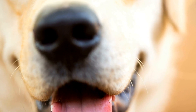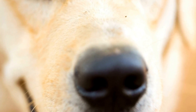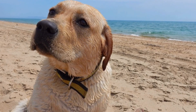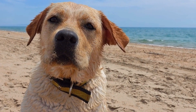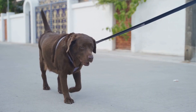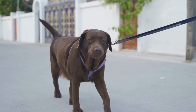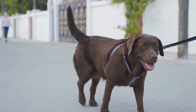The size discrepancy can impact various aspects of dog ownership, including space requirements, exercise needs, and compatibility with children or other pets. Labradors require more space both indoors and outdoors, making them better suited for larger homes with ample backyard space. Shetland Sheepdogs, with their smaller size, adapt well to smaller living spaces such as apartments or homes with limited outdoor areas.